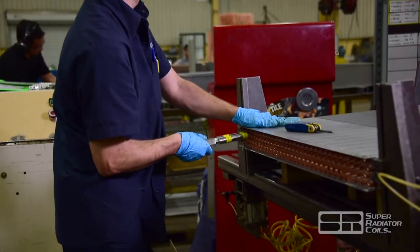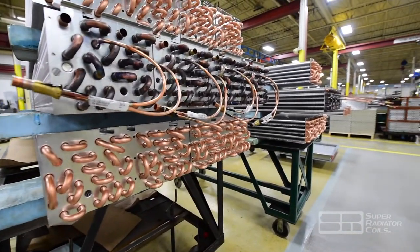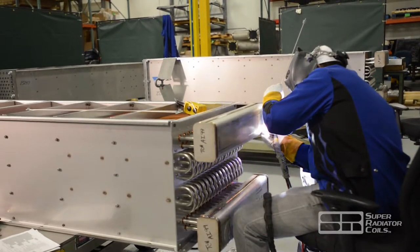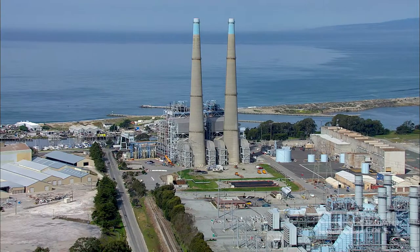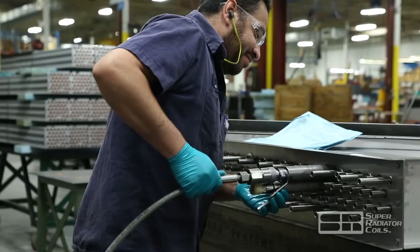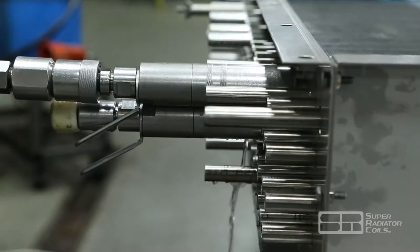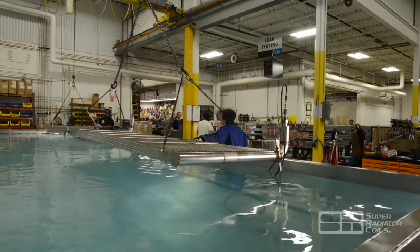SRC industrial heat exchangers are built to operate in high temperature, high pressure, and corrosive environments. You'll find these products in market segments such as power generation, chemical processing, and heat recovery, where operators have come to rely on SRC's industrial heat exchangers to perform in these conditions and meet or exceed the required heat transfer performance.